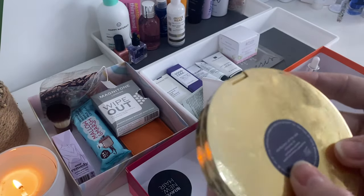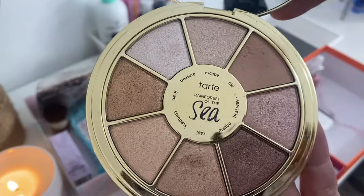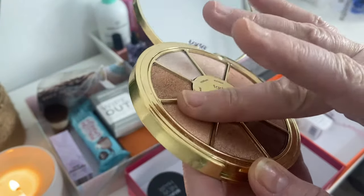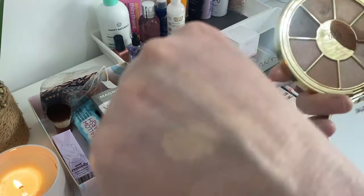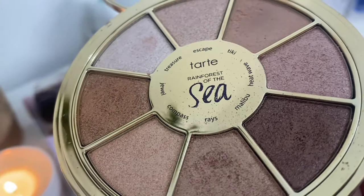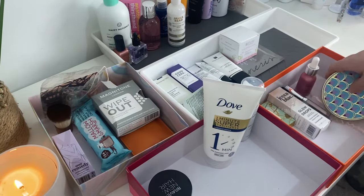I've gone into Depop and picked up a Tarte palette — the Rainforest of the Sea volume three. It's literally all really neutral shimmers, one matte and the rest are shimmers, and they're just gorgeous. Just my cup of tea, with a nice big mirror as well. And then I bought an ABH Soldier palette — this is no longer available. It was brand new when I got it but the brush had been removed, which is fine. They blend so beautifully, really easy, really long lasting. I'm delighted that I've got it.